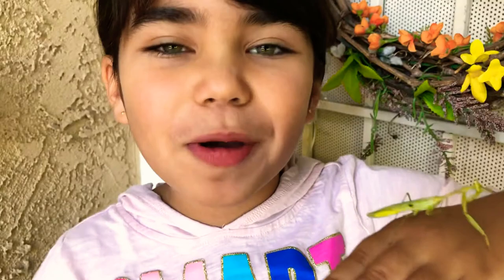Hey guys, welcome back to Cutie Pie Surprise! Make sure you leave a like, post notifications, and subscribe to my channel. Today I am holding a praying mantis.